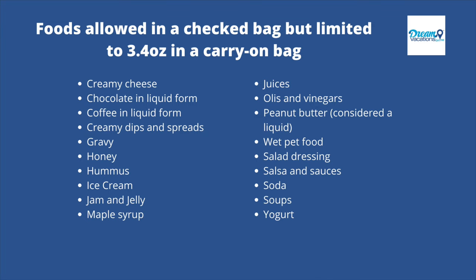These are foods allowed in your checked bag but limited in a carry-on: creamy cheese, liquid chocolate, liquid coffee, creamy dips and spreads, gravy, honey, hummus, ice cream, jam and jelly, maple syrup, juices, oils and vinegars, peanut butter — and yes, according to the TSA, peanut butter is considered a liquid — wet pet food, salad dressing, salsa and sauces, soda, soups, and yogurt.